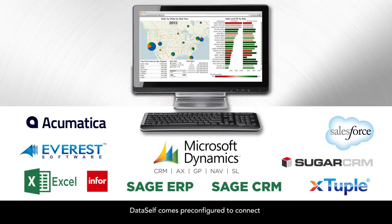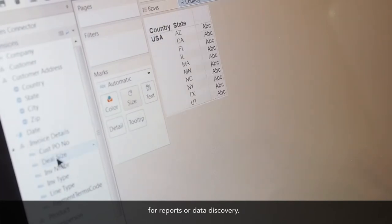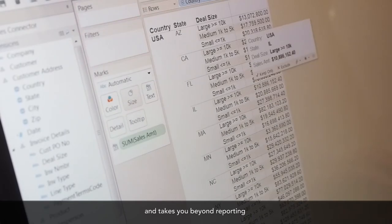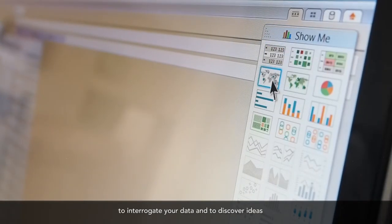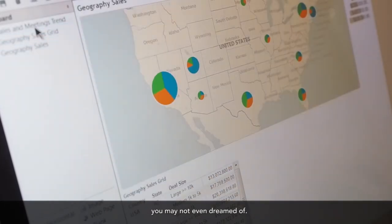DataSelf comes pre-configured to connect to a wide variety of ERP and CRM systems for instant access to the data you need for reports or data discovery. Data discovery is the new frontier in analytics, taking you beyond reporting to interrogate your data and discover ideas you may not have even dreamed of.